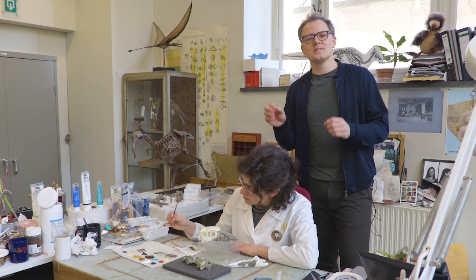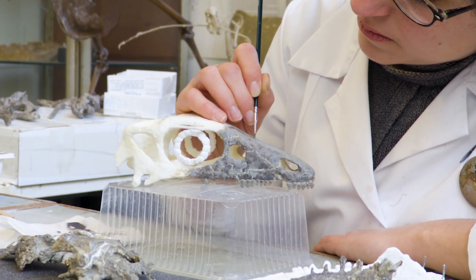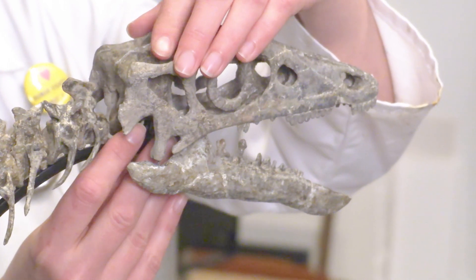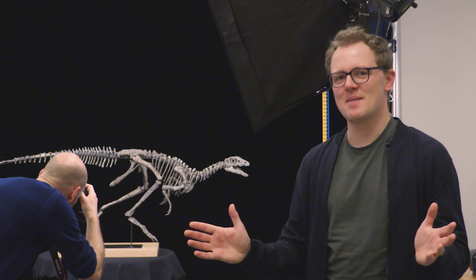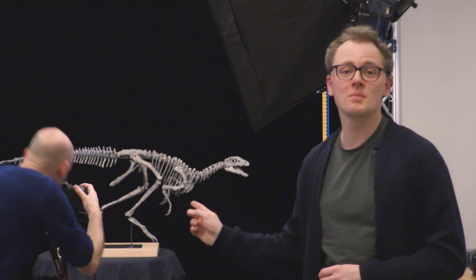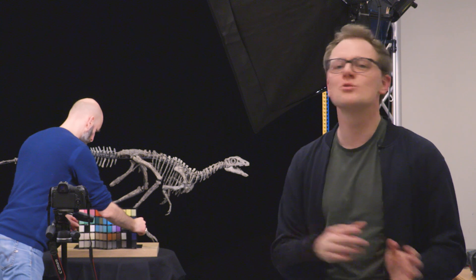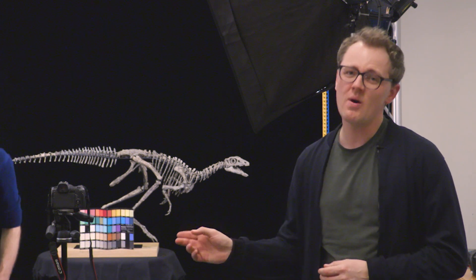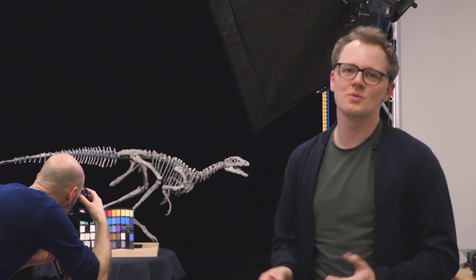Jonica is now texturing the skull so you can't see the difference between the real and the fake. It's a wrap! This is one of the most complete Nanosaurus specimens today. Thanks to new and old methods, we now have a pretty accurate picture of this little plant-eating dinosaur from the Jurassic.